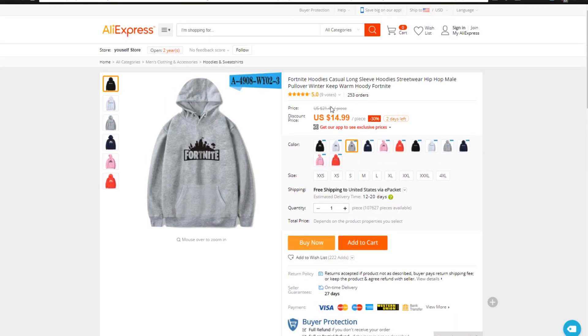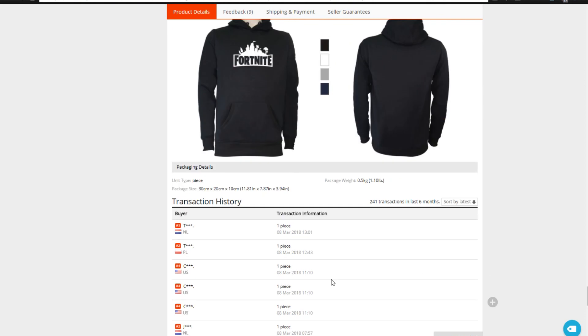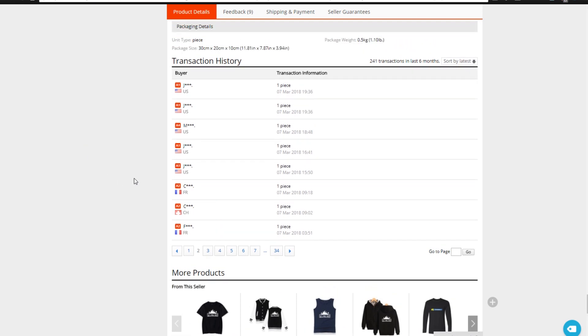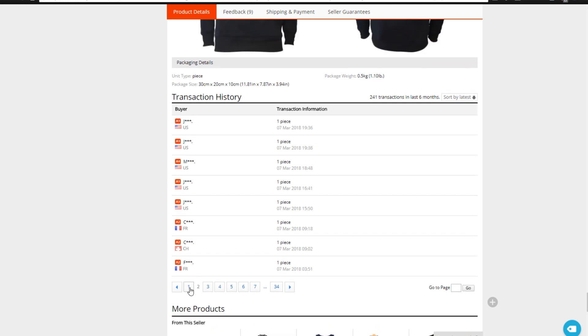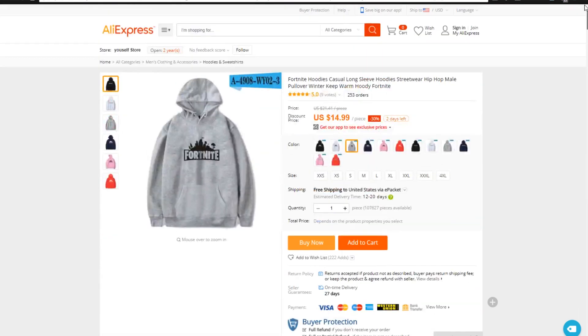Another thing to look at on the AliExpress product page is the order volumes. Come all the way down to the bottom and you can see the transaction history. This is a good way to do a little test to see if someone is drop shipping it — if there's a lot of the same person, like this 'C-star-star' under US with one piece, one piece, one piece all ordered at the same exact time, that means that person is drop shipping this product and it definitely works. You see the same exact buyer name and the same country — that's someone fulfilling all their orders on Oberlo at the same time, not normal unless they're selling this on their store and drop shipping it.